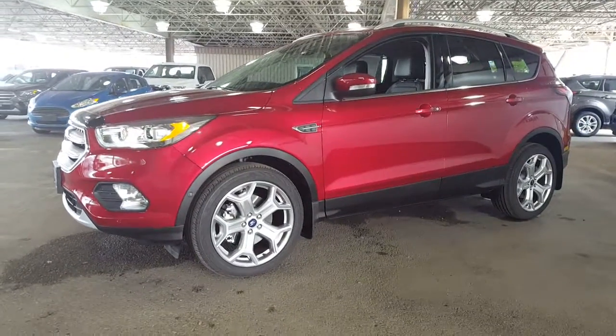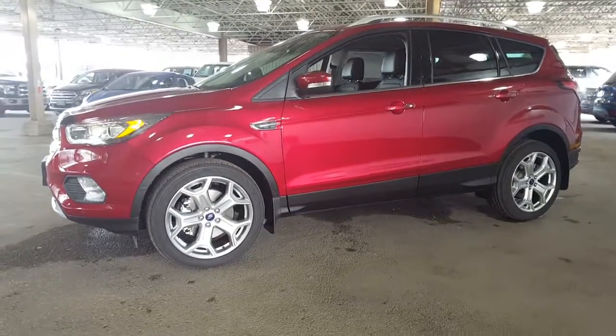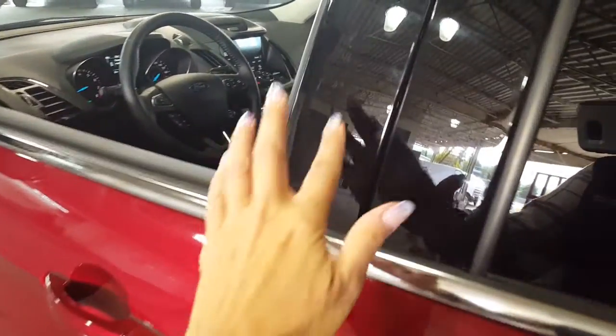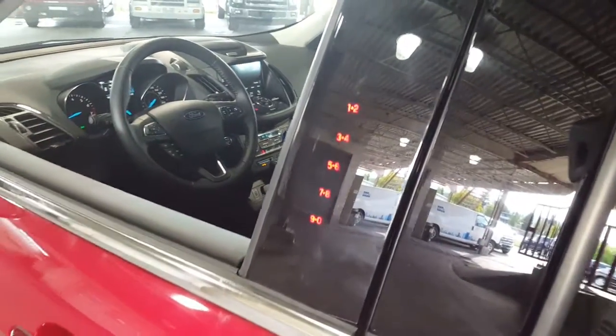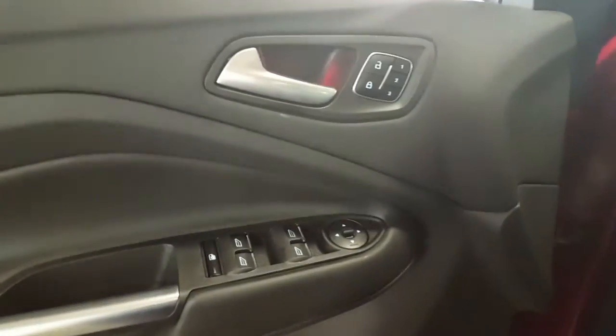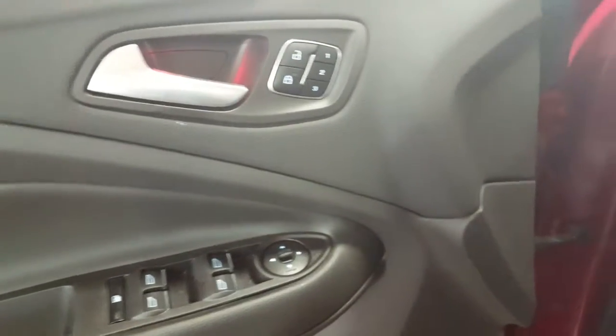I'm going to show you just a couple of the features on this super cool little SUV and then you can do what you need to do from there. We have a keyless entry keypad on the driver's door and if you touch it, she comes to life. You can lock your keys inside here if you're out on any sort of fun adventure and you're worried about losing them. You have power windows, power locks, and power mirrors.